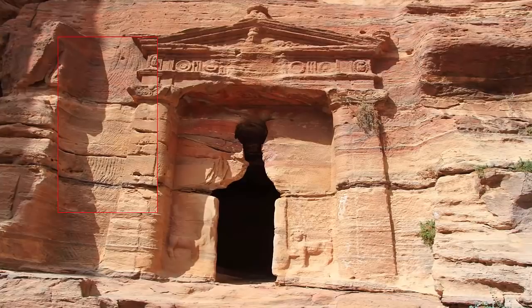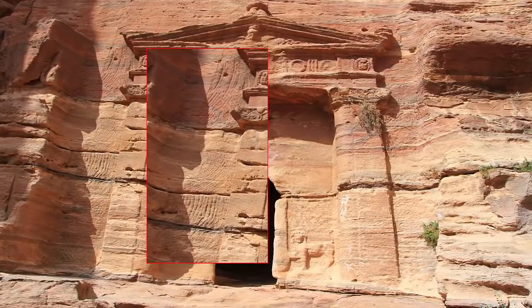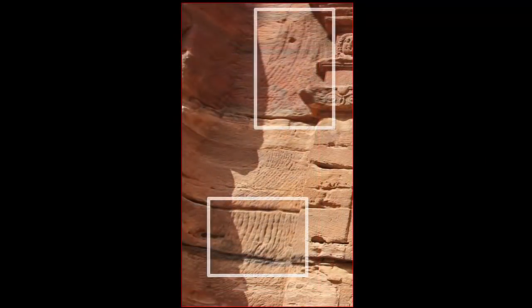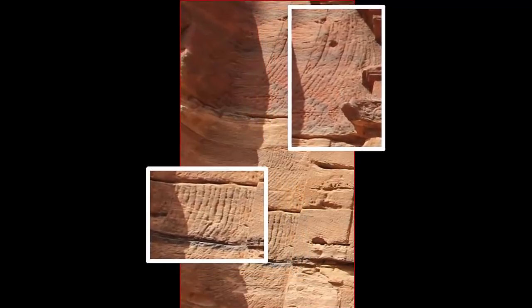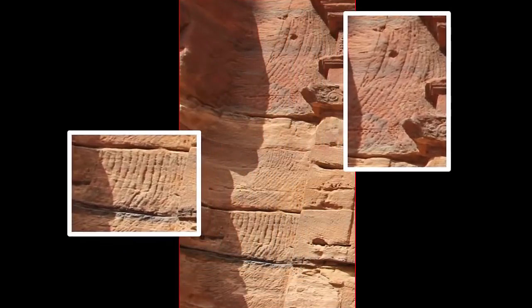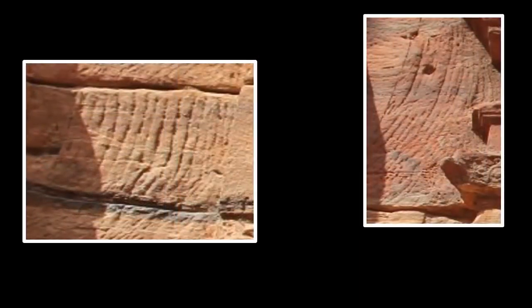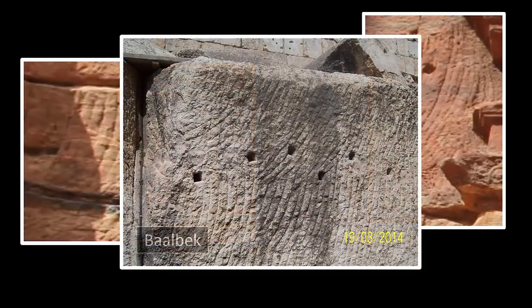Petra is a site that is thankfully remarkably sheltered, and thus remarkably well preserved. Yet due to certain areas clearly being of a far greater age, it supports the further premise of there having been multiple past civilizations which once dwelled here — civilizations which have been and gone on our planet, which are unfortunately often dismissed, ignored, or even hidden with great effort.